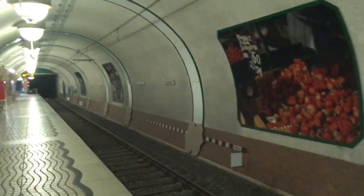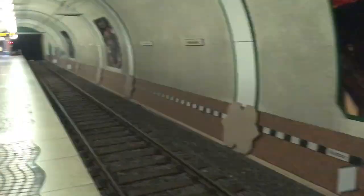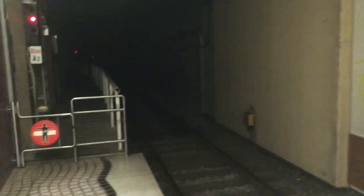Remke Markt ist die Station, an der montags bis freitags mittags bis abends die Hälfte aller Bahnen endet. Deswegen kann man gut das Abstellgleis hier sehen. Aber es gibt noch andere interessante Sachen, wie zum Beispiel alte Fotos vom Markt. Im nördlichen Teil gibt es eine Weiche, die nach links weggeht – diesmal kein Abstellgleis, sondern eine Tunnelausfahrt in Richtung Depot.